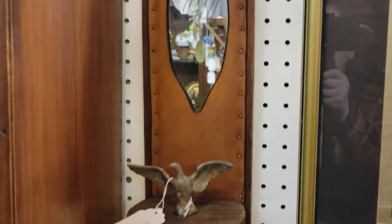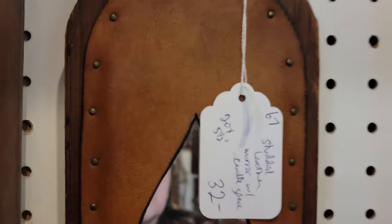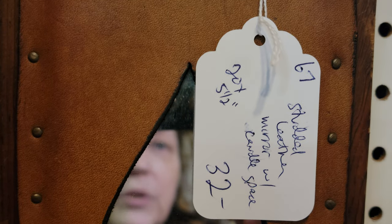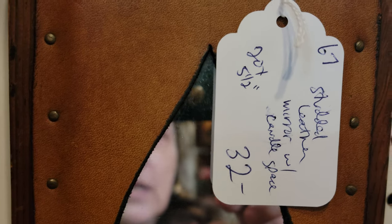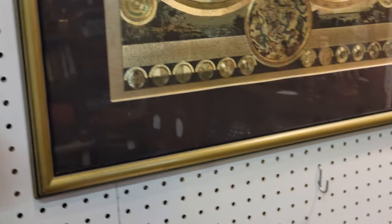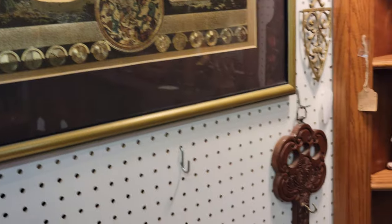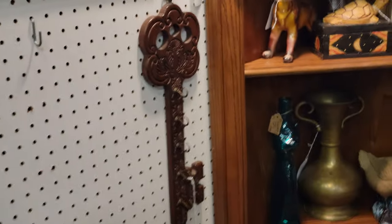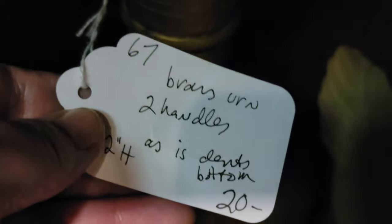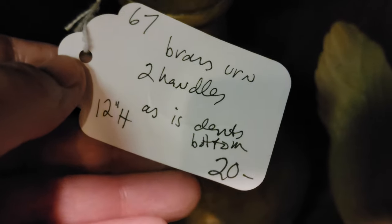Some of the tags actually have measurements on them, which is always very helpful. This is a studded leather mirror with a candle sconce — 20 by 5 and a half inches — with a shelf on it. Usually you'd put a candle to get the reflection, but you can put whatever you want there. It's pretty. That one is $16 and 12 inches tall.